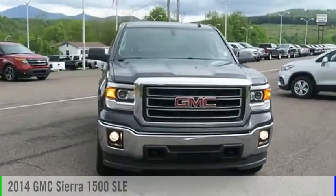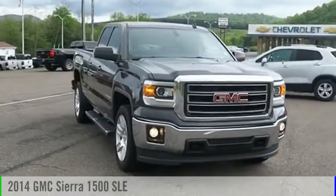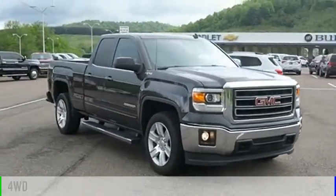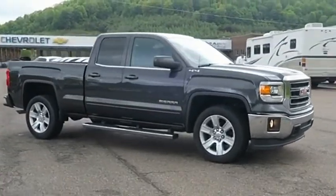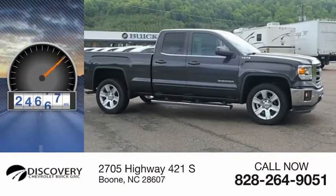Take a ride in the 2014 Sierra 1500. This vehicle is powered by a four-wheel drive, eight-cylinder, 5.3-liter engine. This vehicle has less than 30,000 miles.